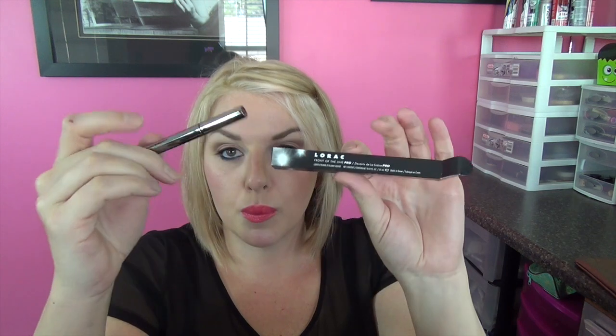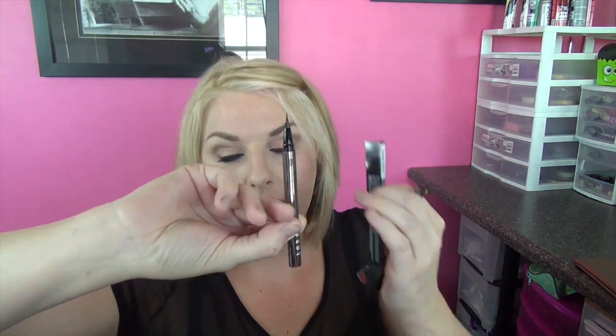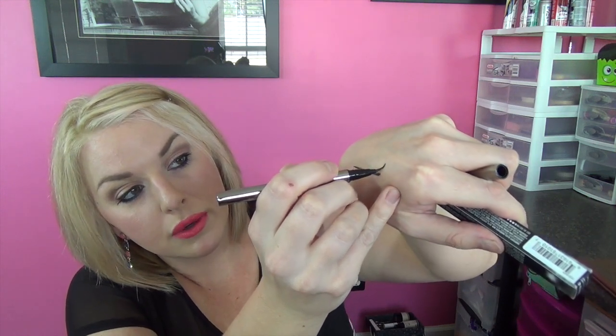Next we're going to talk about eyeliners. This is my Lorac Front of the Line Pro Felt Tip Liner, and I believe this is the color black. I love this so much — this is probably about the fourth one I've gone through in the last couple of months. A quick note: whenever you're storing felt tip liners, always store them down like this. If you put them upright, the product goes to the bottom and it looks like your pen is dry when it's really not. I like these because the tip is really flexible, so you can get a nice straight black line, and it's very easy to get a really nice flick if you're trying to do a cat eye.